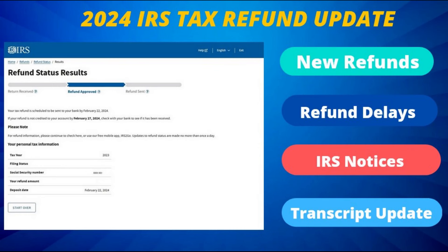On today's IRS tax refund update, we will take a look at the latest developments, including the next round of tax refunds scheduled for release this week. And from there, we will check in on those ongoing tax refund delays still impacting millions of tax filers, including many of our viewers, and some of the top causes behind those delays.